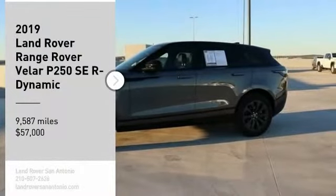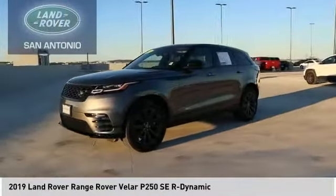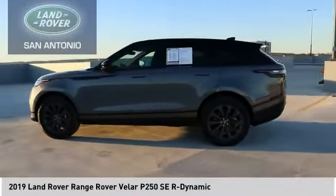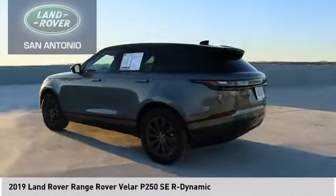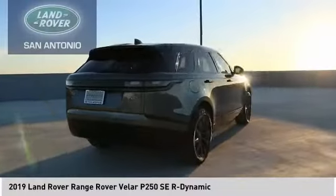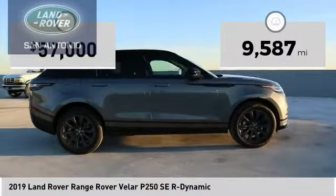We are pleased to show you the 2019 Range Rover Velar. The Range Rover Velar is a perfect blend of design, technology, and performance. This glamorous SUV will turn heads, but will also give you all the functionality you'd hope for in an SUV. This vehicle has less than 10,000 miles.